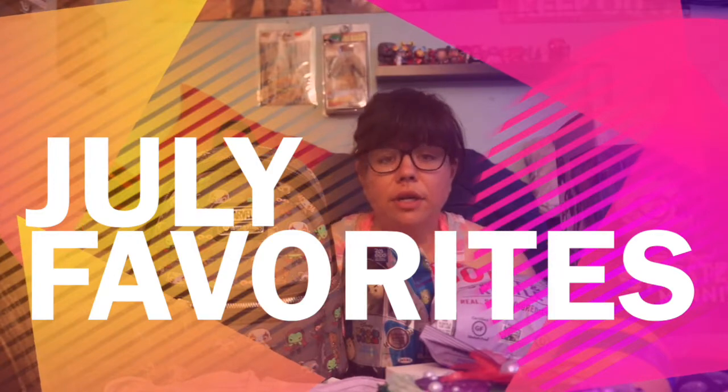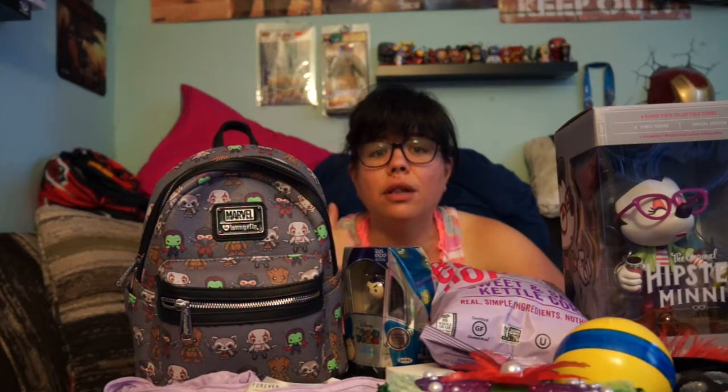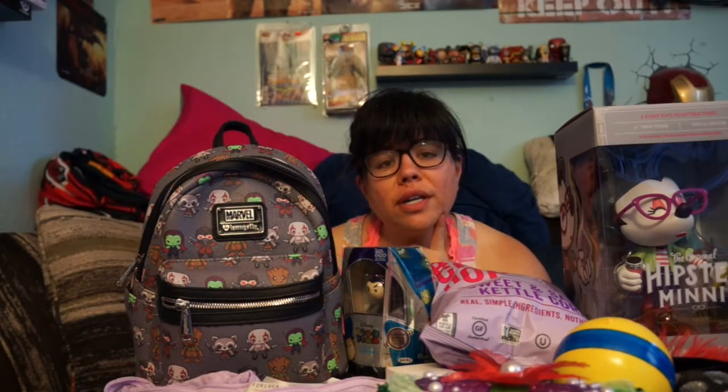Hey there guys, Collect the Toys back with another fun video. For today's video we have my July favorites. I cannot believe it's the end of July already. A lot went on this month, but my main big thing in July was I went to Disneyland for a convention called D23. I do have a couple haul videos up for that, so a lot of this is Disney related stuff. I'm sure I'll have a lot more in August since August is my birthday month!